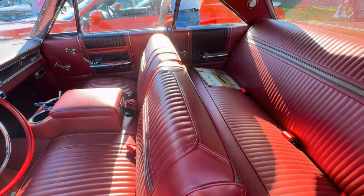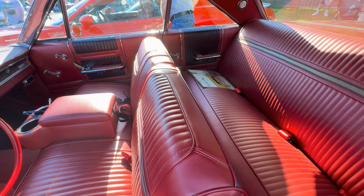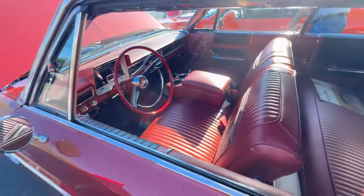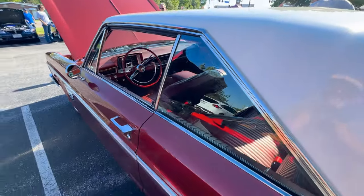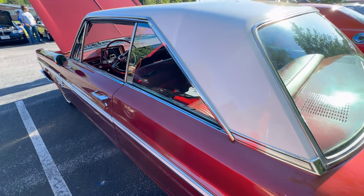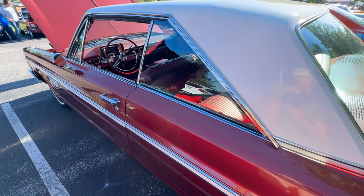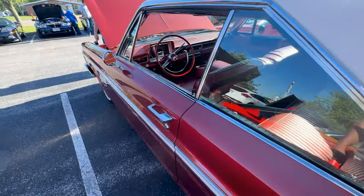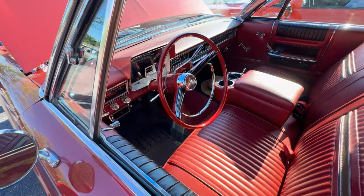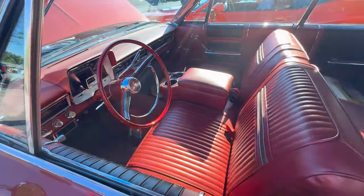Is the interior original? It's been worked on but it's original. The seats were recovered. Let me put it this way — it's already been done, but it's all original to the car. In other words, it's been repainted, but it's got the original seat covers and stuff on it.